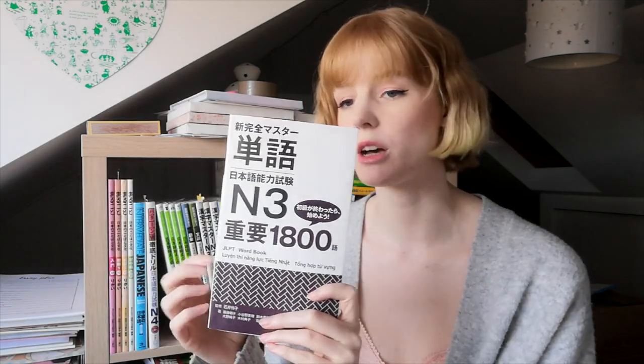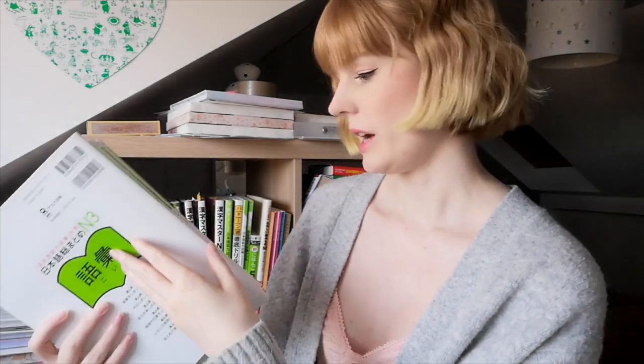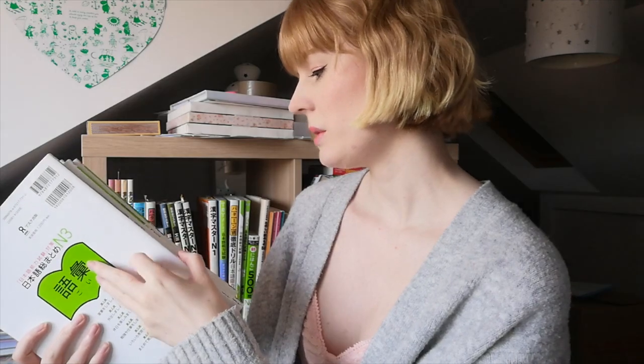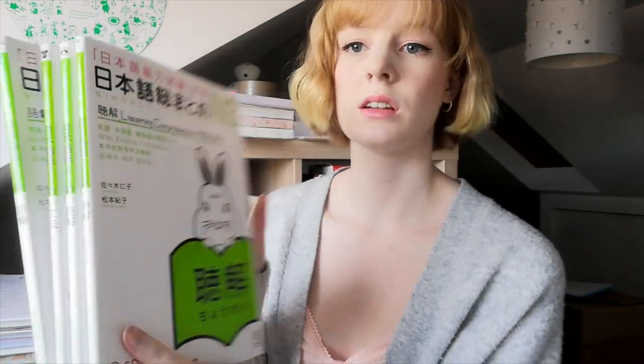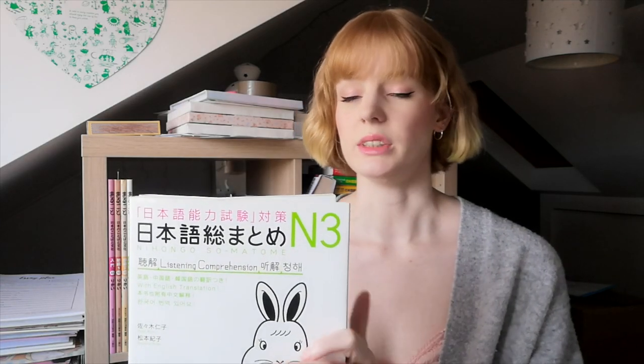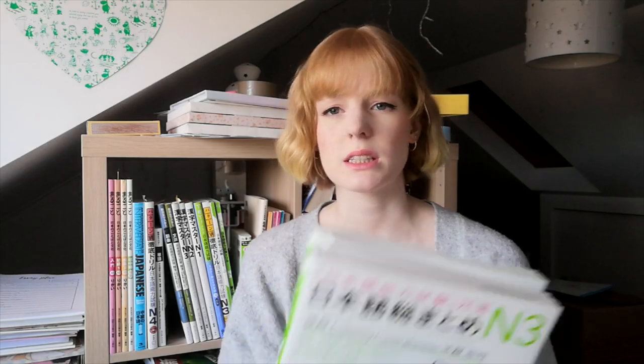I'll keep the N3 vocab book on my shelf because once I start on N3 again I'll be focusing on vocab. Then we have the Sou Matome series — I have vocabulary, grammar, reading, and listening. I don't have the kanji one because I have another kanji series I use. For now I'm not using these, maybe I'll start them later this summer, but for the time being they're going in the cupboard.